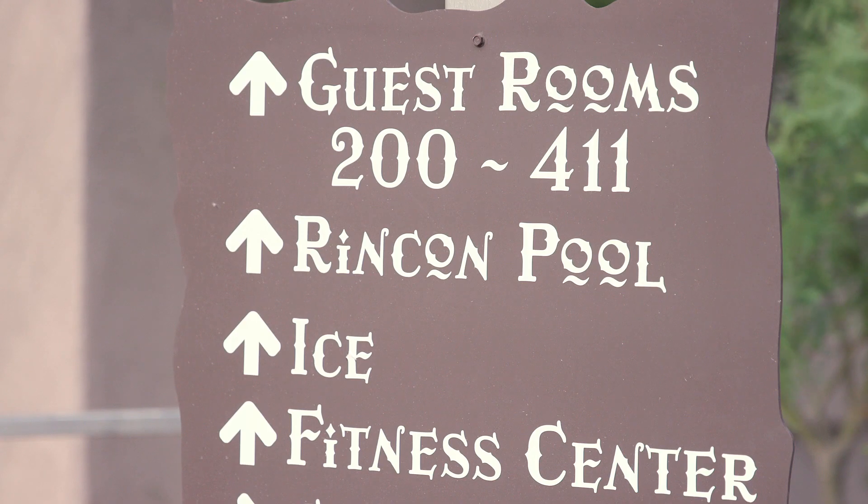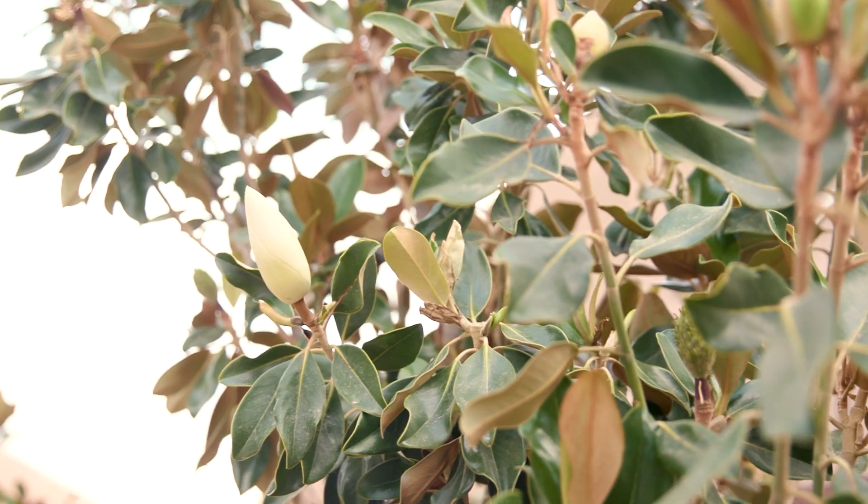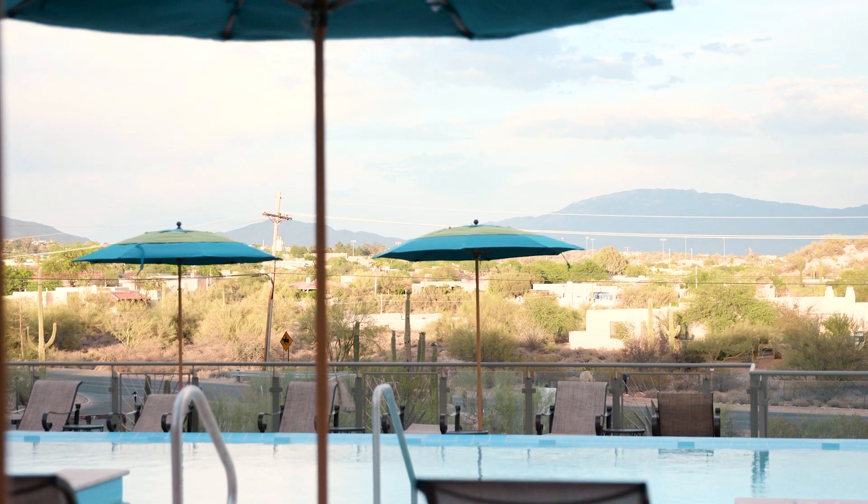We're happy to welcome you back to the Hacienda del Sol. Come on over and enjoy this beautiful environment.